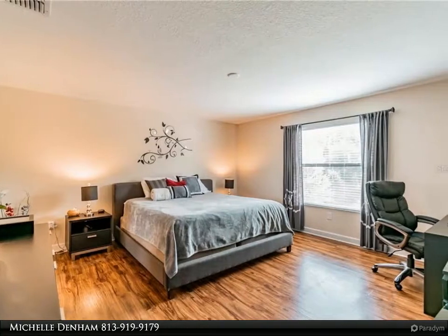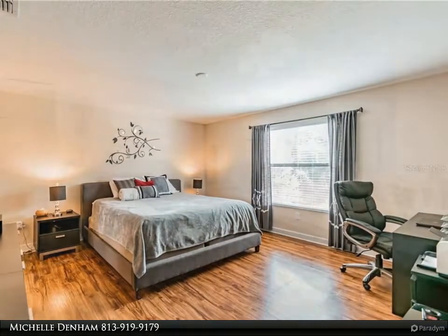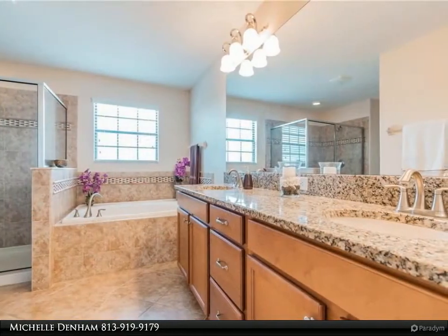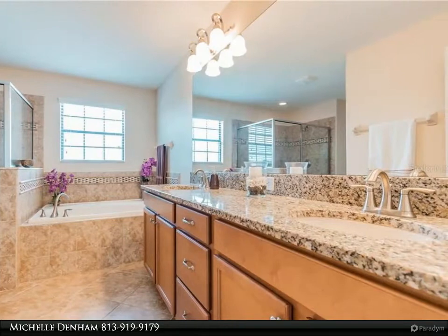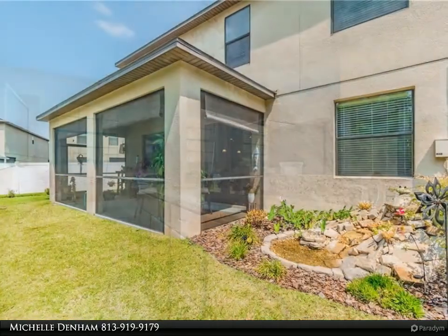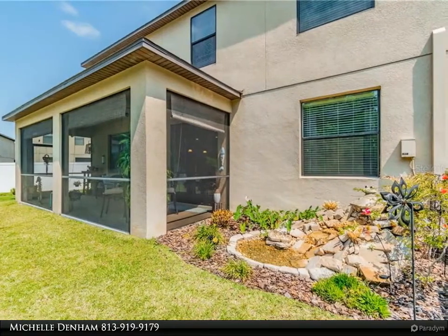You will feel right at home the moment you walk inside. Gorgeous laminate wood flooring sprawls through the main living room, taking your eye all the way through the home. There is plenty of space for everyday living. Upon entry, your formal dining room is perfectly placed to your right.